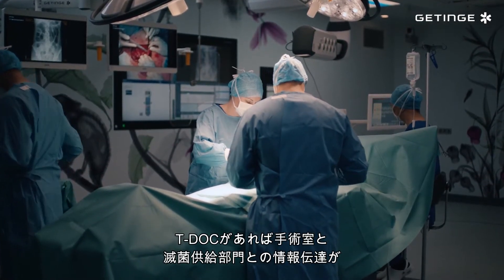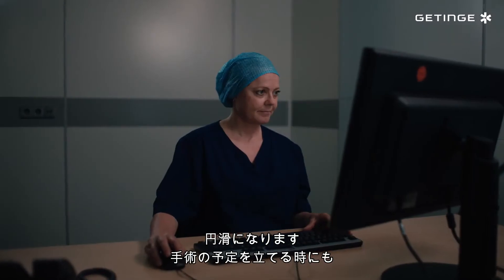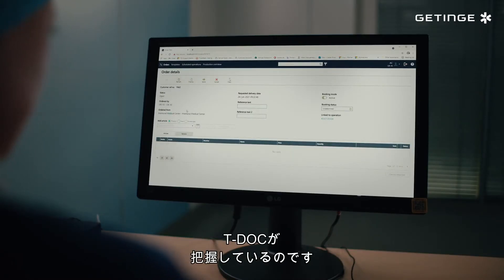With TDoc, we have smooth communication between the CSSD and the OR. And when scheduling a surgery, TDoc knows both the instrument availability and the surgeon's preferences.